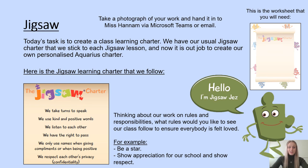I want you to personalise it for our Aquarius class. You can write each different rule in a different colour or felt tip pen and you can draw around it too. When we get back to school we are going to create a combined one from all of our different ideas together, and that will be the class learning charter that we follow in Aquarius. Once you have completed your worksheet, please send it to me on Microsoft Teams or by email. We will discuss these together in our afternoon feedback session.